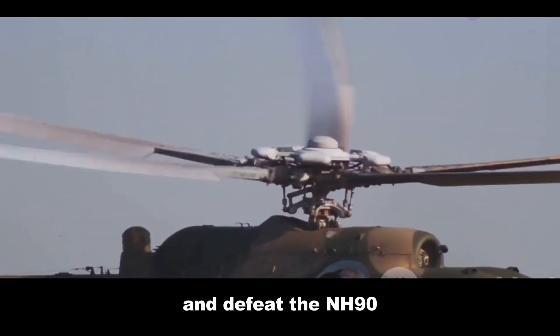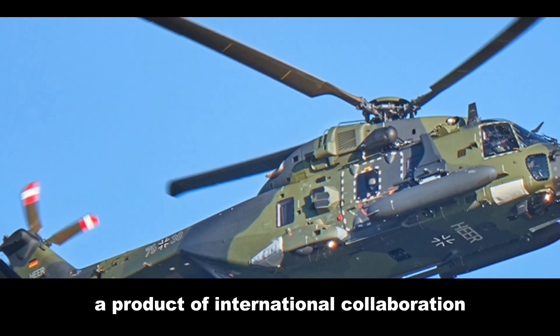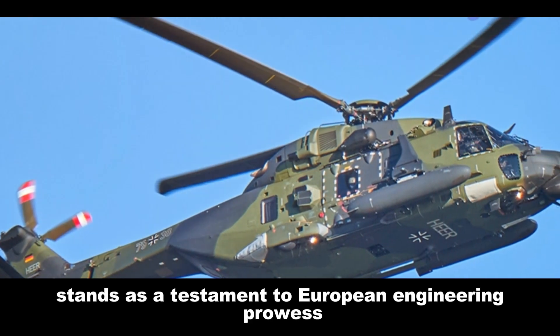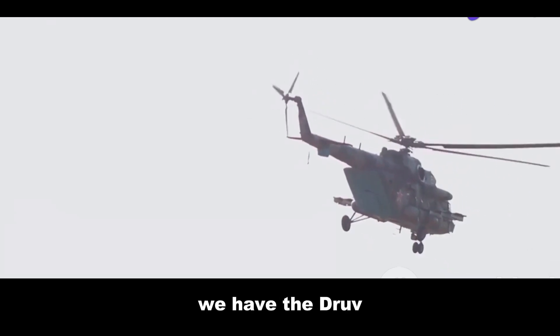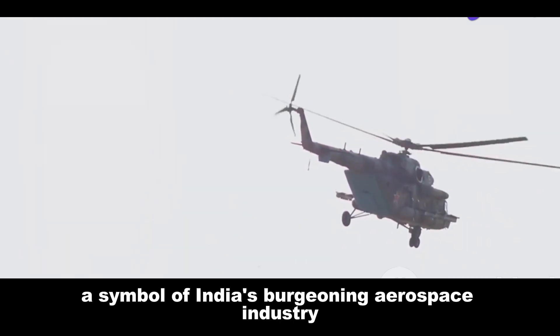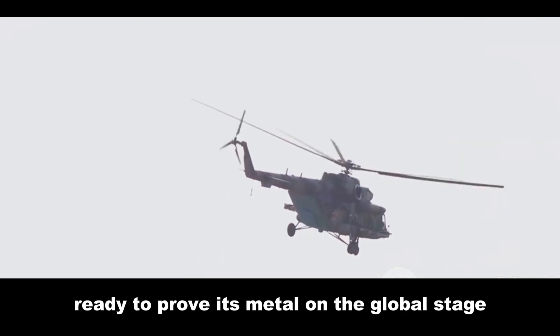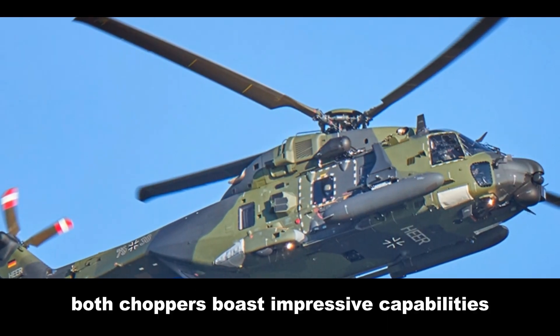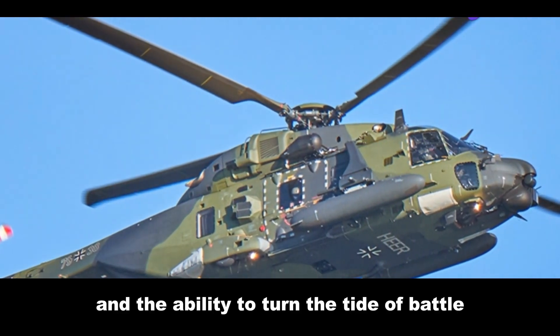This, my friends, is the reality of modern warfare, where air superiority can mean the difference between victory and defeat. The NH-90, a product of international collaboration, stands as a testament to European engineering prowess. On the other side, we have the Dhruv — a symbol of India's burgeoning aerospace industry, ready to prove its mettle on the global stage. Both choppers boast impressive capabilities and cutting-edge tech.